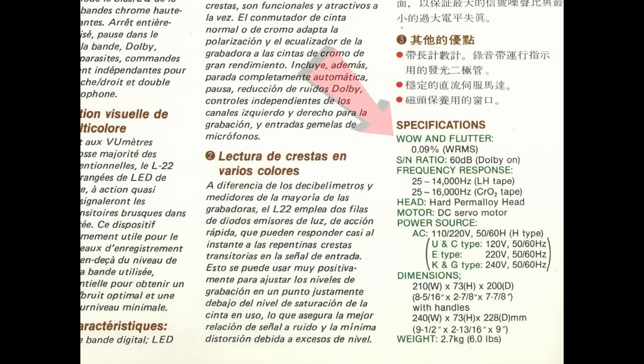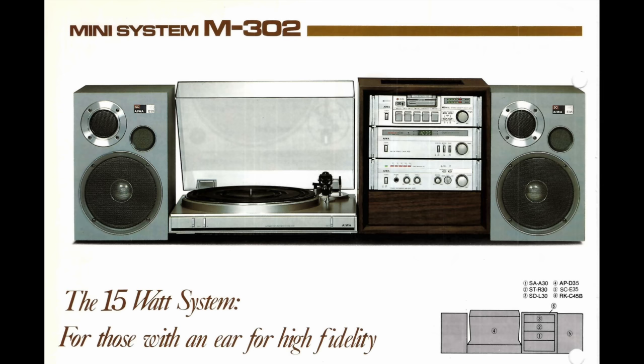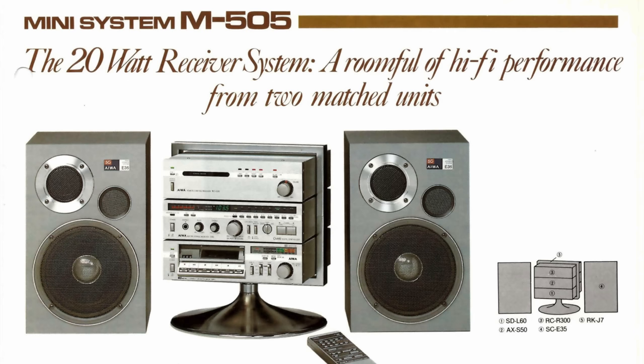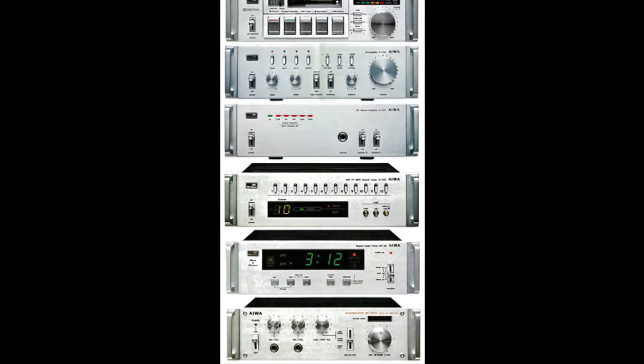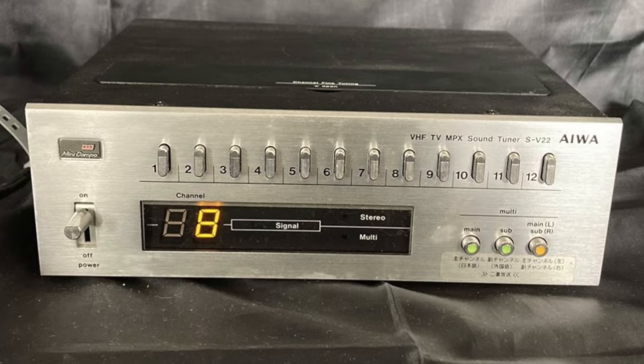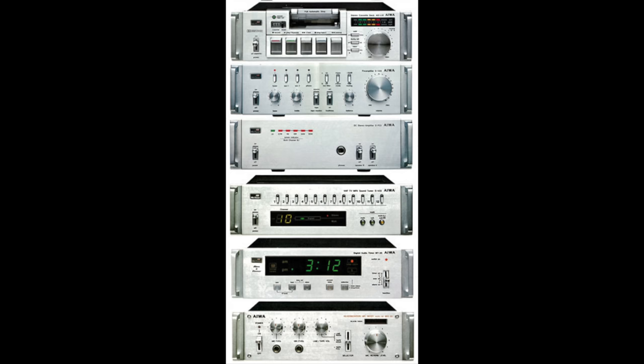Looking at the original specs, it has slipped quite a bit — the wow and flutter was specified as 0.09 percent, which shows the quality of mechanism used. The deck wasn't designed for metal tapes, which were also introduced in 1979, but future micro hi-fis from Iowa would add that capability and additional features such as presets for the digital radio and soft-touch tape transport controls. You could also add additional components to the System 22, including over in Japan a mic mixing unit and a VHF TV audio tuner to listen to and record TV audio.